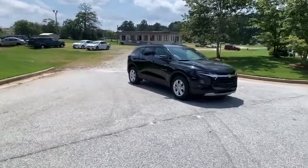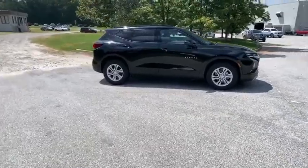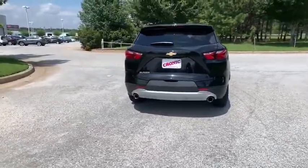Looking for the right vehicle? Check out the 2020 Chevrolet Blazer. The Chevrolet Blazer is fun to drive around town, comfortable to ride in, and decently capable off-road. Here are some of this vehicle's great options.